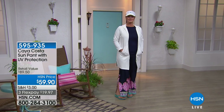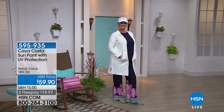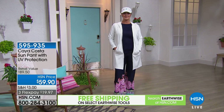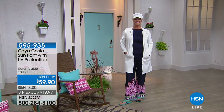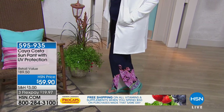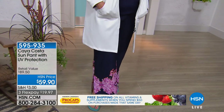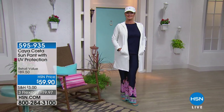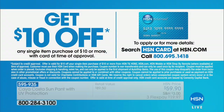We also have sun protective pants from Kaya Costa — the Kaya Costa Sun Pant with UV protection, $30 off retail, available in Marine Paisley, white Paisley, and white and black. We even have a Kaya Costa skort as well. Now, an HSN card is a great way to shop with us — you get $10 off your first purchase when approved, plus all sorts of extra flex benefits. You can take advantage of an extra flex on Kaya Costa products.